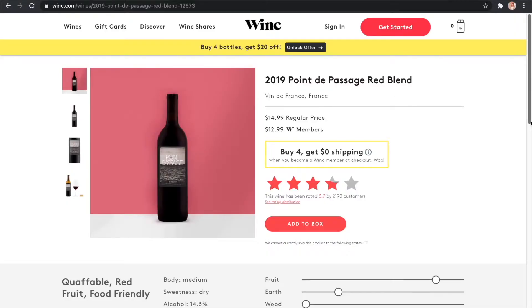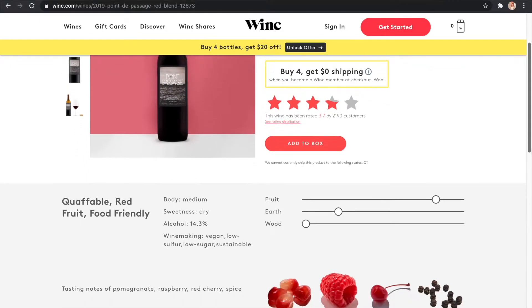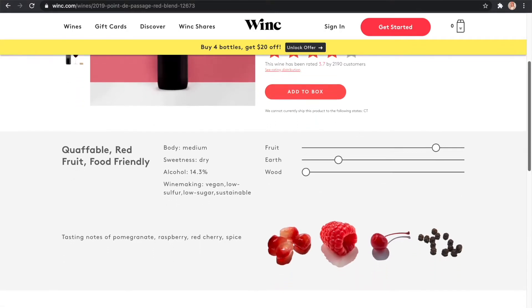So back to today's wine. The 2019 Point de Passage red blend — this is a medium bodied dry wine. It looks like it's very heavy on the fruit and there's a little bit of earth in there. I'm not a huge earth girl when it comes to my wine. In fact, I really historically do not like it at all, so whenever I see earth in a wine it does give me some pause. I will never push a wine away because earth is in the profile — I'm going to try it. There's also a tiny bit of wood in this profile as well, and I do like wood, so I'm excited about that.